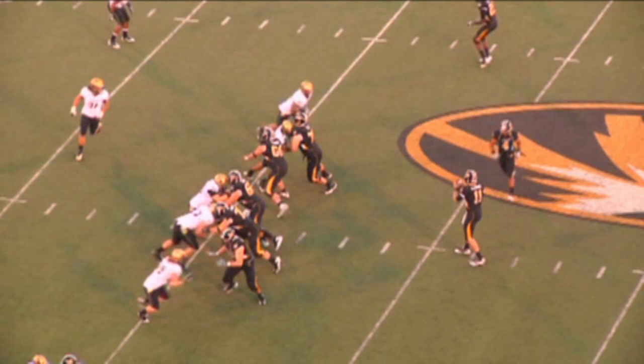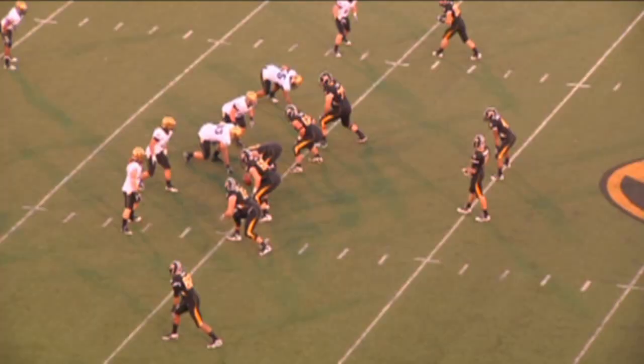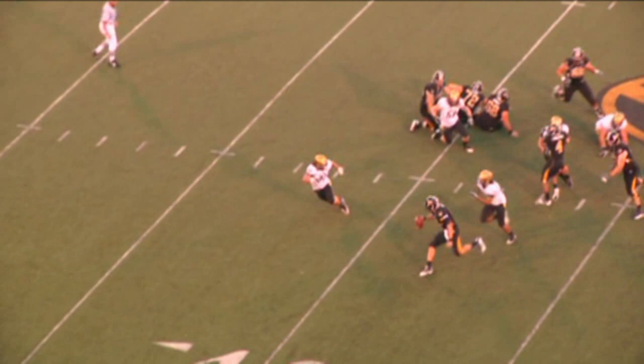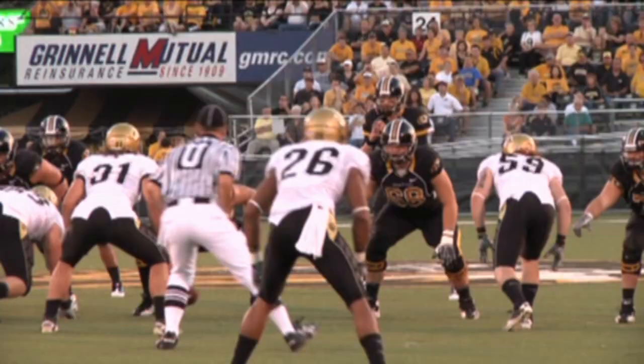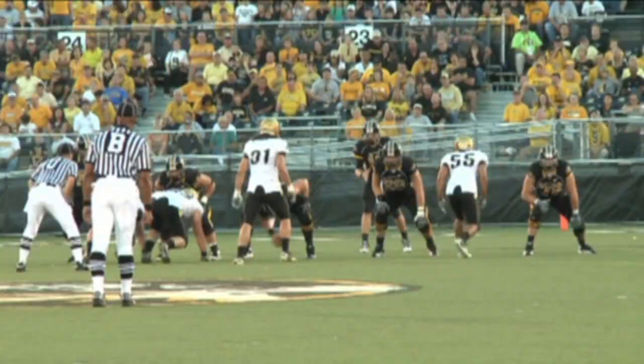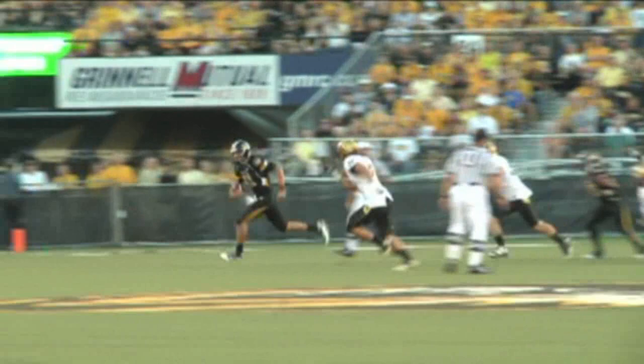Third down and four from the Buffalo thirty-four yard line, now there's a running back in the backfield. Shotgun snap to Gabbard, drops, good protection, steps to his left — here comes pressure, hit from behind and brought down off the edge. After picking up two sacks a week ago is Josh Hartigan, the junior from Fort Lauderdale, Florida, brings the quarterback down at the thirty-two yard line.